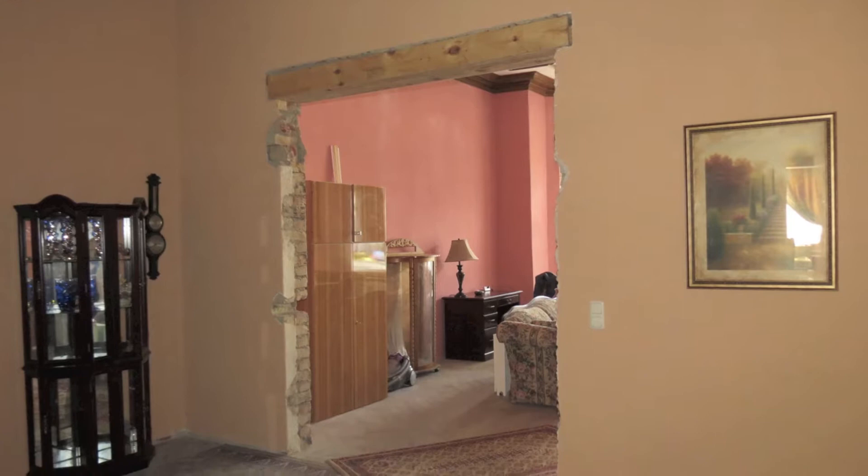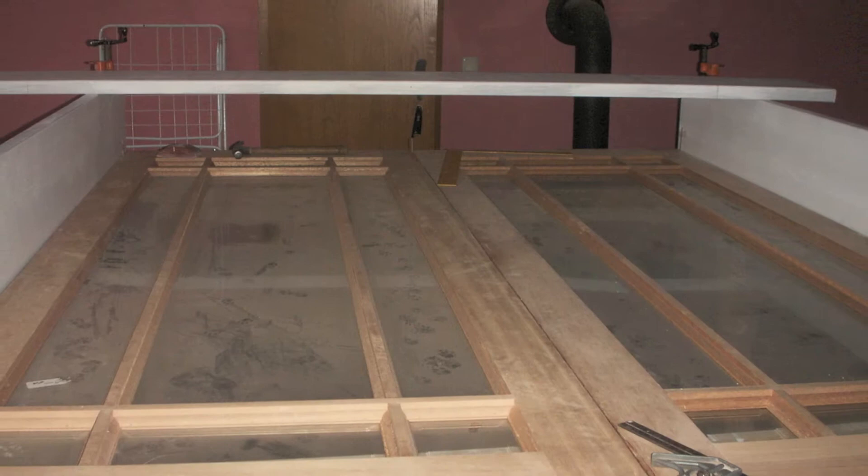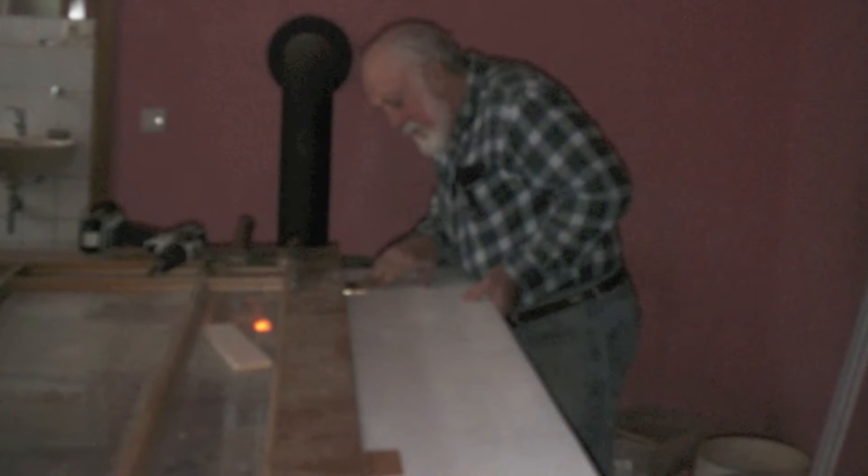Recycling some old door frames, Jim was able to create the new threshold that would encase the doors, which we brought with us from the U.S. By custom-sizing the frame, we were able to save a lot of money. I got to work on priming and painting the frame, while Fritzie supervised, as usual.